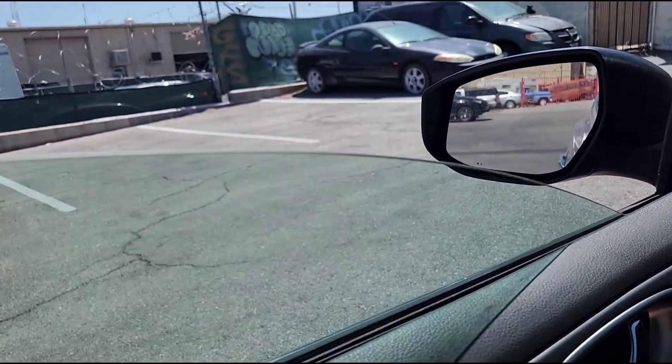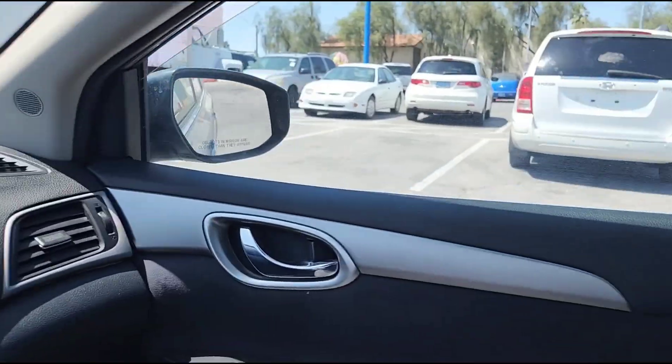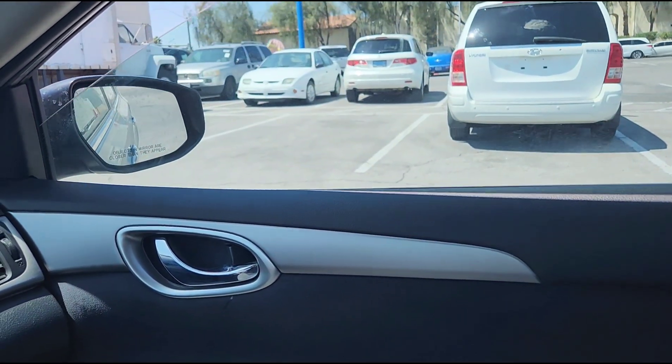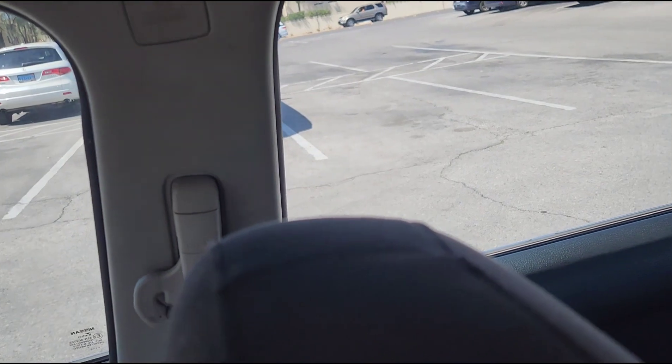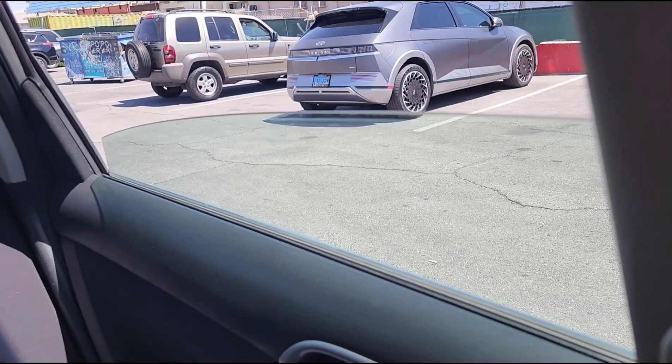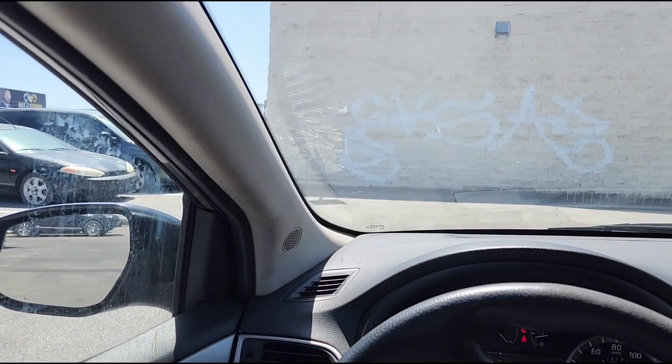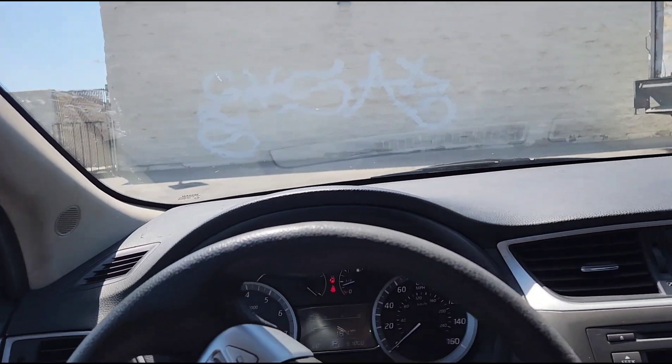I'm just going to go through all of these things. There's your driver's window, there's your passenger window, there's your passenger rear, and there's your driver's rear. As you can see, the little damage to that passenger rear door doesn't even affect the travel of the window — it goes up and down just fine.